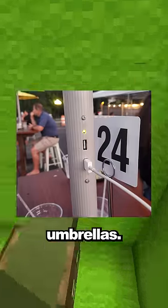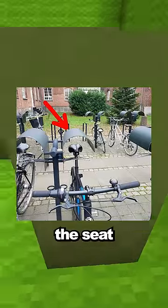This restaurant has solar-powered phone chargers built into the umbrellas. This rooftop for bicycles so the seat won't get wet.